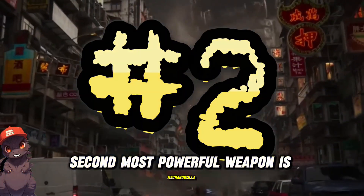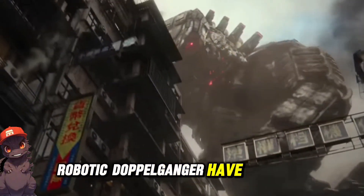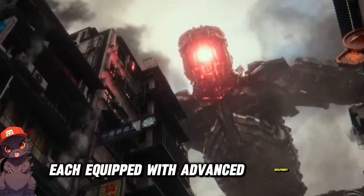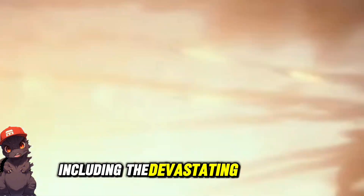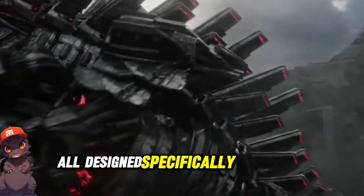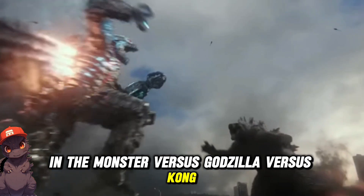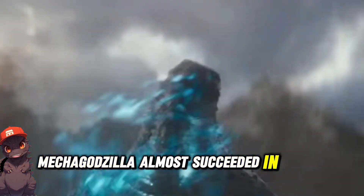Second most powerful weapon is Mechagodzilla. Several iterations of this robotic doppelganger have appeared, each equipped with advanced weaponry, including the devastating G-Crusher wielded by Super Mechagodzilla, all designed specifically to combat Godzilla. In Godzilla vs. Kong, Mechagodzilla almost succeeded in taking out the Big G, if not for Kong's intervention.